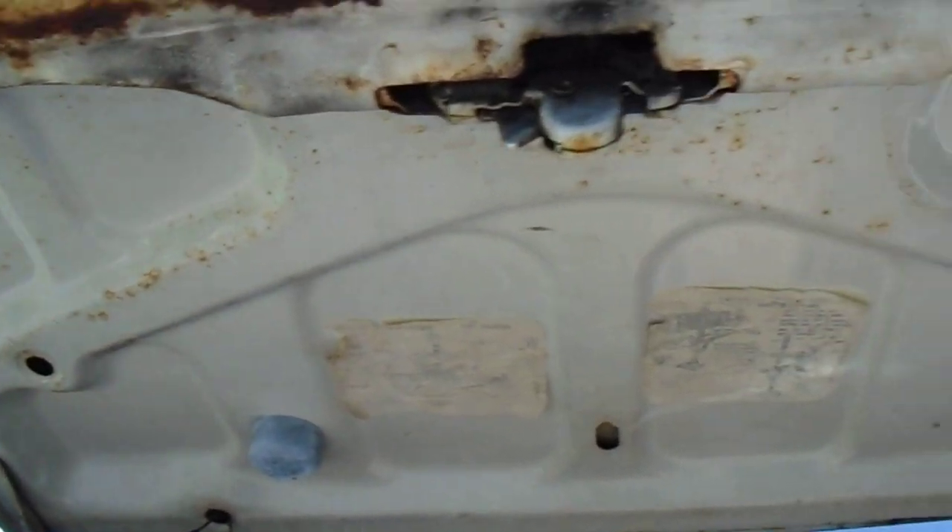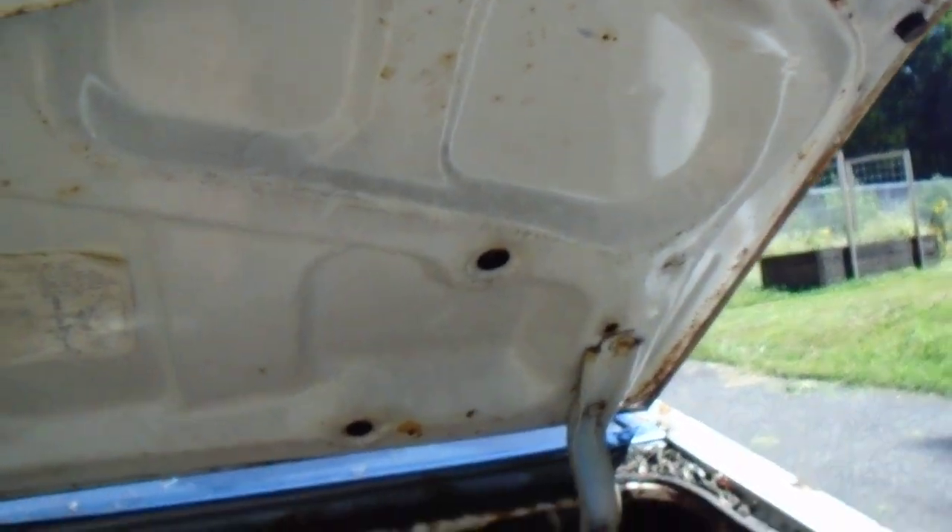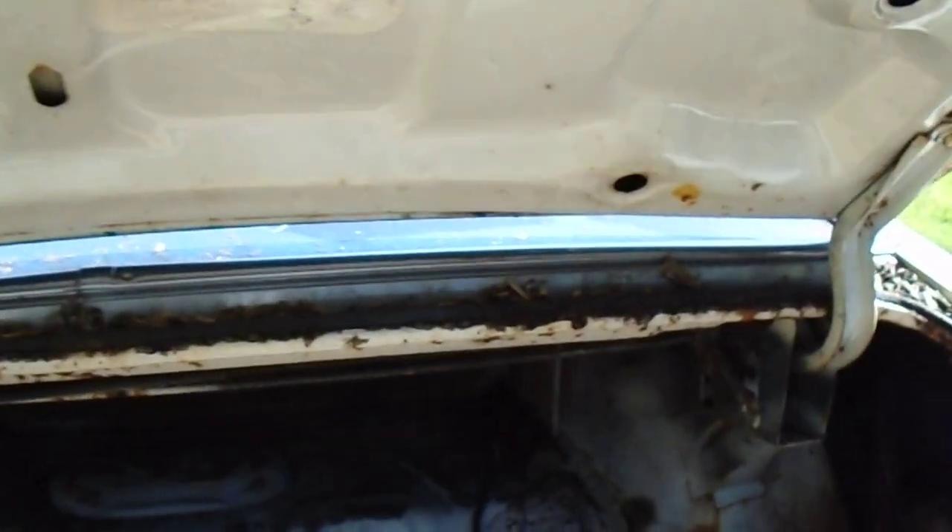Still has the original stickers there, original paint underneath, and the deck lid is actually not bad at all - not rotted through, just some surface rust in some spots. A fun little project.